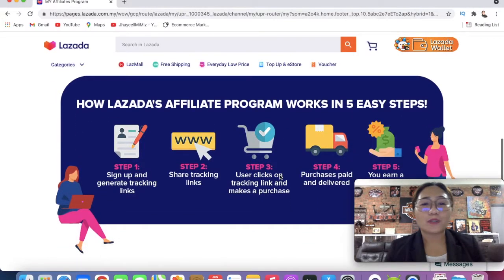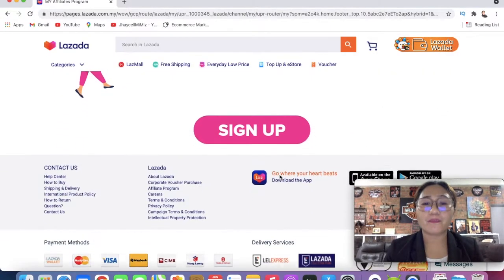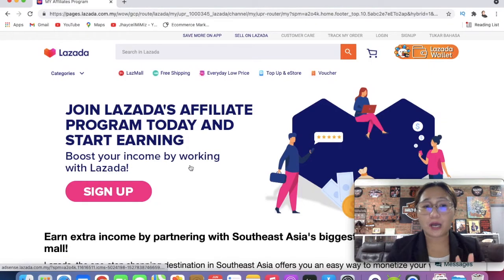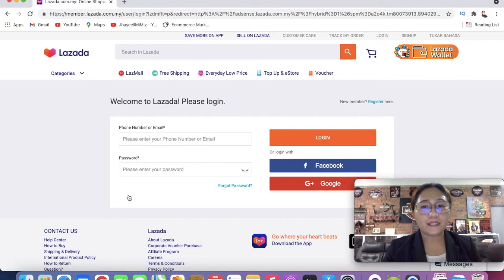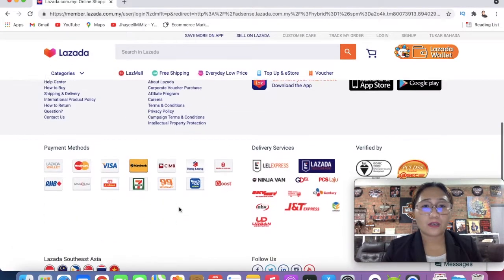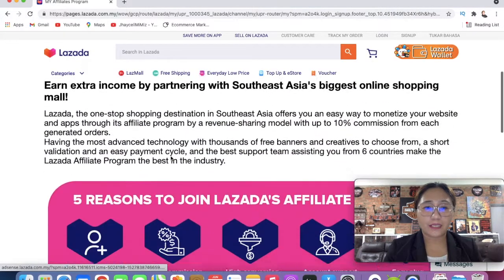So how does the affiliate program work? In five easy steps: first, you sign up; second, share the tracking link; third, someone clicks the tracking link; fourth, they purchase; and fifth, you earn the commission. Now I will teach you how to sign up.